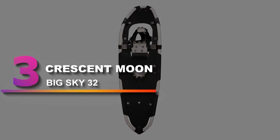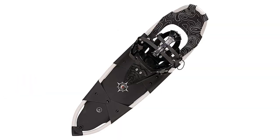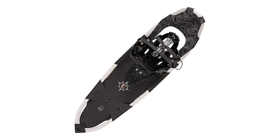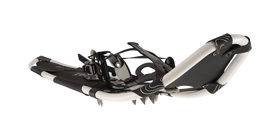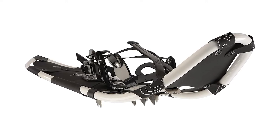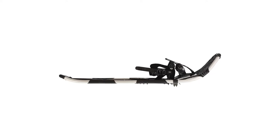Number 3: Crescent Moon Big Sky 32. Keeping you on top of the snow is what snowshoes are all about, and the Crescent Moon Big Sky 32 is excellent at this particular job. Flotation is all about square inches, and this model has them in spades. To achieve a lot of float, some snowshoes end up with large, bulky decks that can be awkward to hike with. But the frame of the Big Sky 32 is shaped in such a way that the large deck doesn't compromise the stride ergonomics too much. We also like the easy-to-use binding.